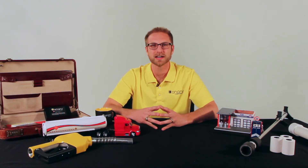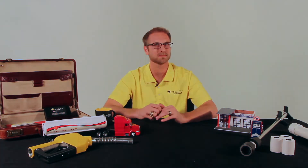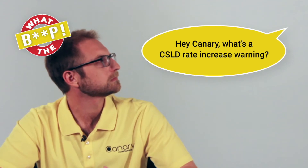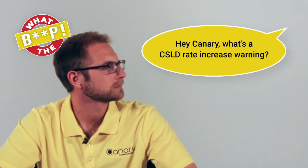Hi there, I'm Justin with Canary, and welcome to What The Beep, where we answer your questions about ATG alarms. First up — hey Canary, what's a CSLD rate increase warning? I see this all the time and don't know what to do about it.